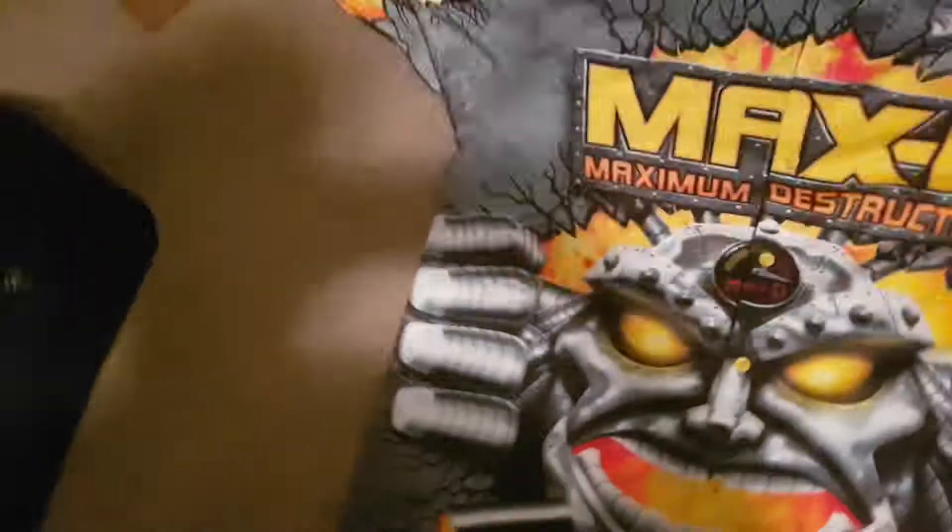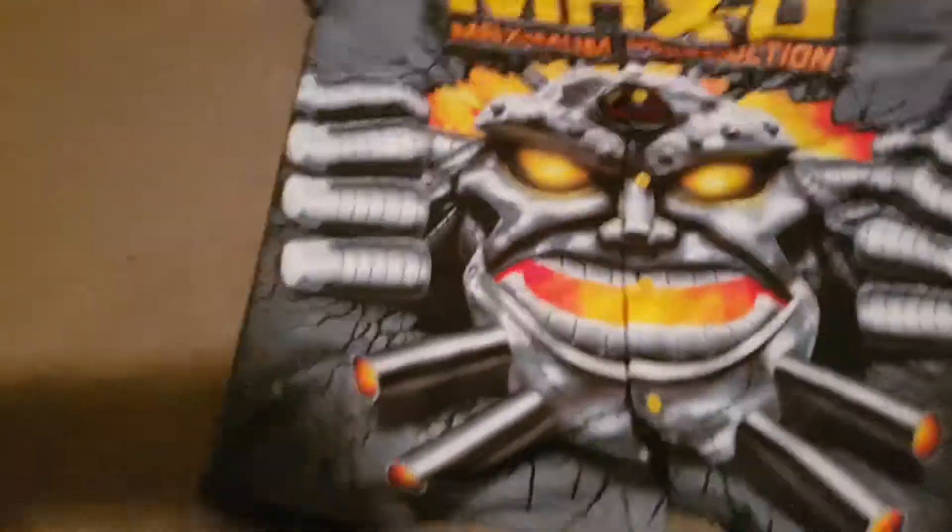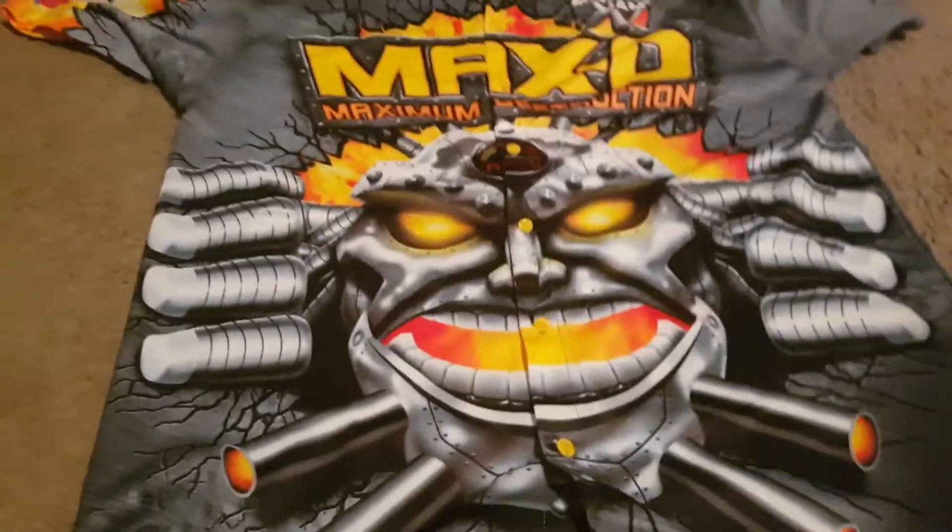I also got a Max D — finally, I've been wanting this — a Max D crew shirt. Been wanting this and I love that I got it. It has the Monster Jam logo up there, the logo for Max D, and then of course this awesome face of Max D. They got the sponsors on the side.